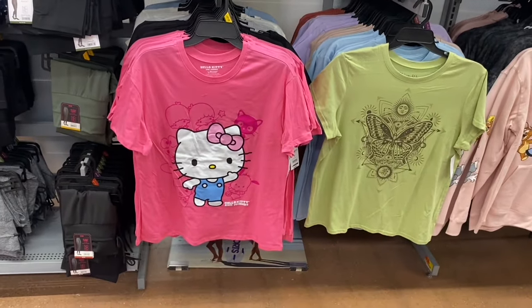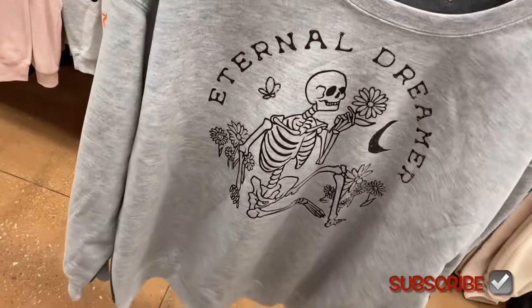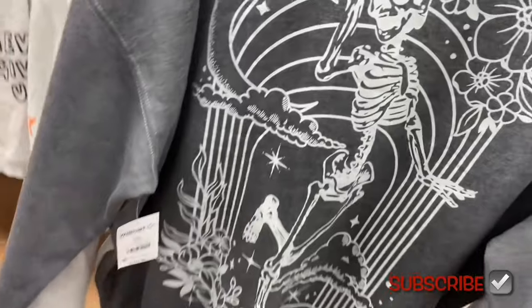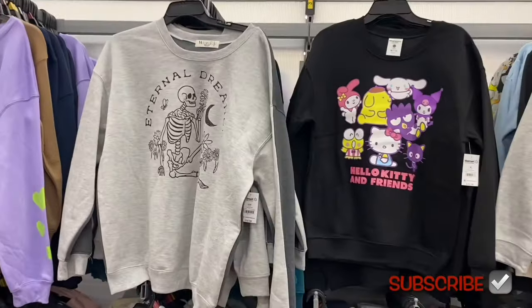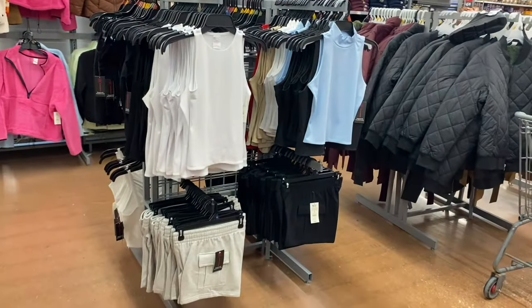They have a new Hello Kitty shirt for $8.98, extra small to 3XL — cute with nothing on the back. Also a new Wound Up shirt and another Hello Kitty shirt — the 'Eternal Dreamer' one is two-tone with something different on the back for $10.98. There's a Hello Kitty shirt for $12.98. And the best Stitch shirt they've had — love the colors. So there are three new ones: a Wound Up brand, a Hello Kitty brand, and a Stitch one.